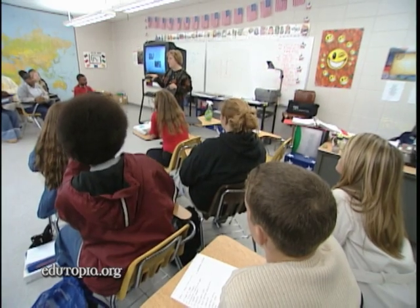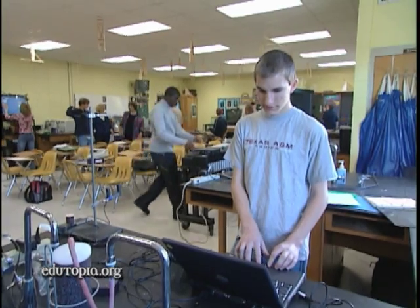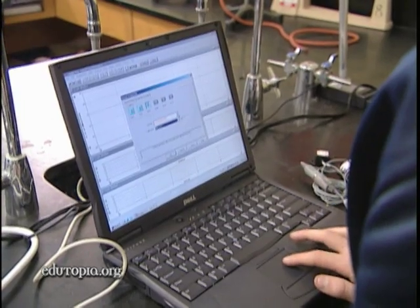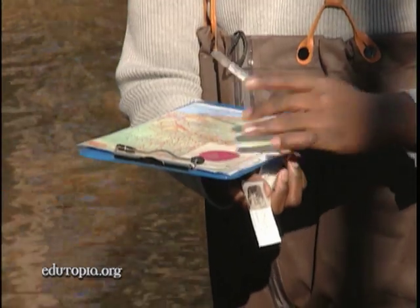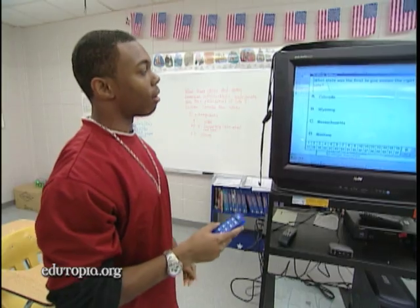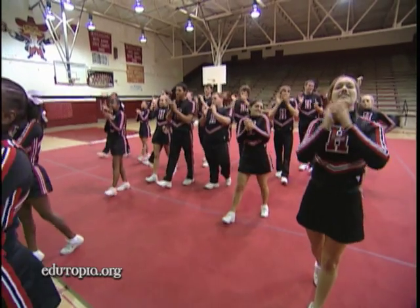Over the past several years, there's been a quiet revolution going on that has transformed Harrison High School's curriculum. In almost every classroom, technology tools are facilitating a new way of learning. Probes and laptops are used in real-world scientific explorations. History lessons are as exciting as game shows. They even use technology to improve their nationally ranked cheerleading squad.